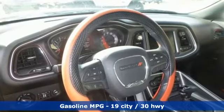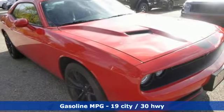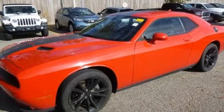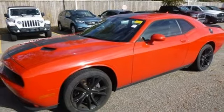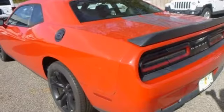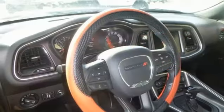V6 engine, rear wheel drive, automatic transmission, aluminum wheels, streaming audio, remote engine start smart device, front heated and ventilated bucket seats, external memory control, dual zone climate control, doors and push button start proximity key, and Wi-Fi hotspot.